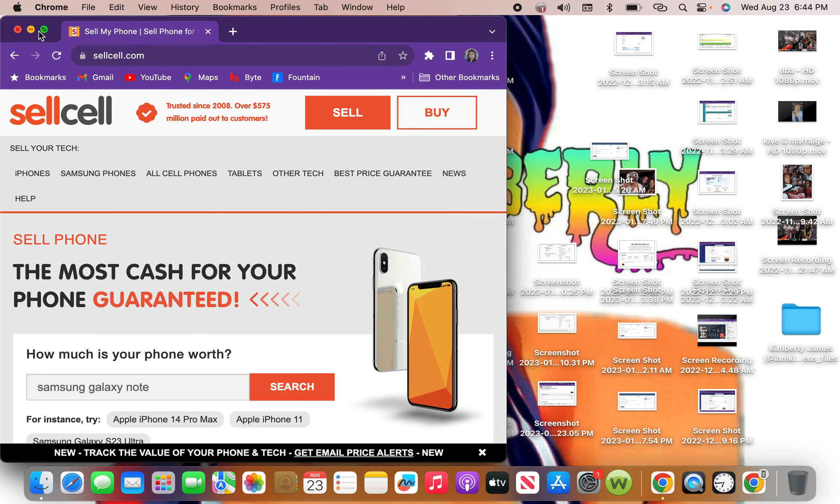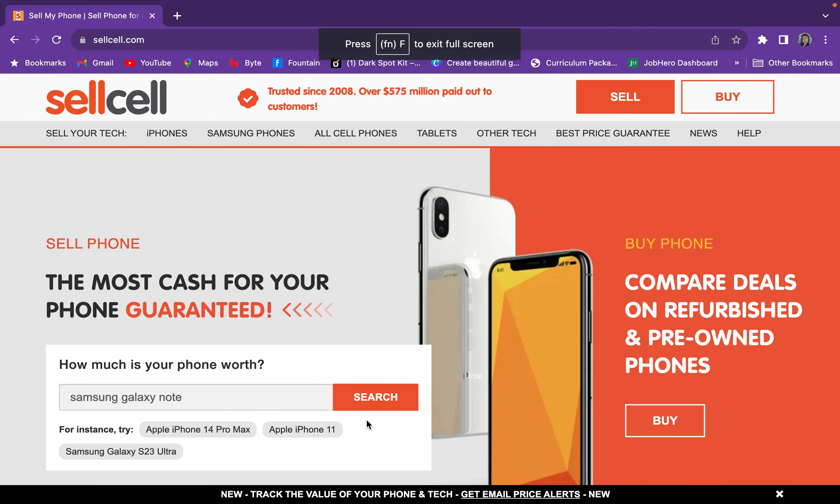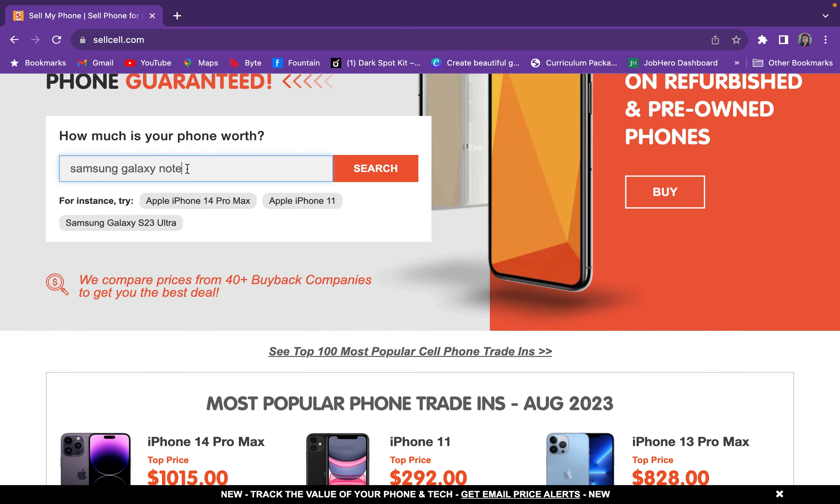I'm gonna do a little review on it. It's called sell.com, and what you do is you can sell your phone for the most cash for your cell phone. I have a Galaxy Note Ultra.